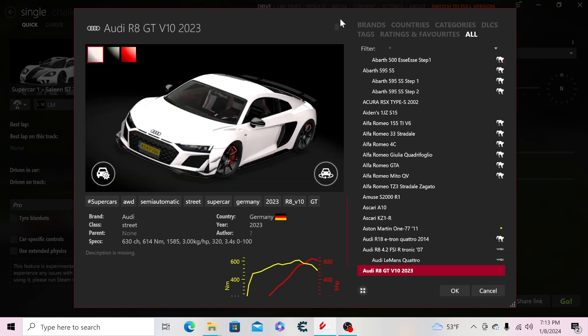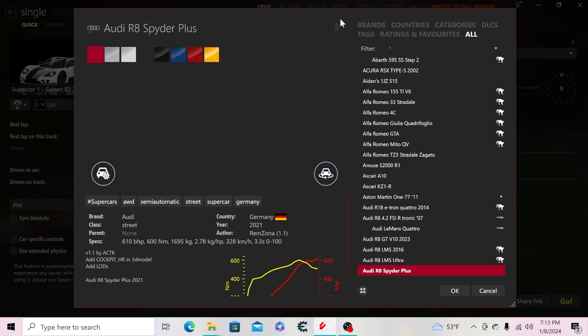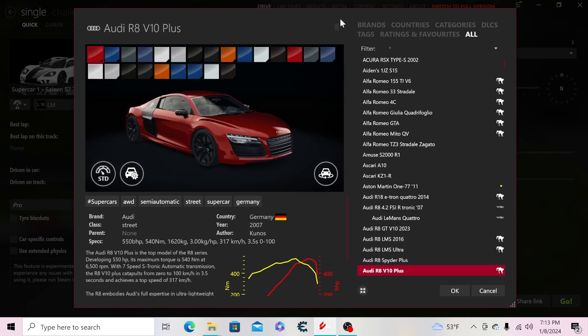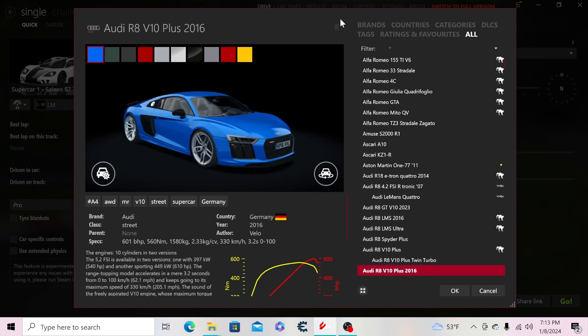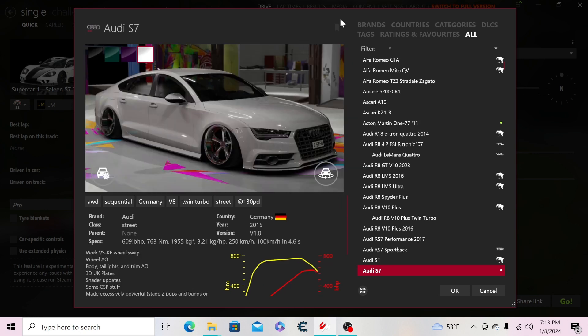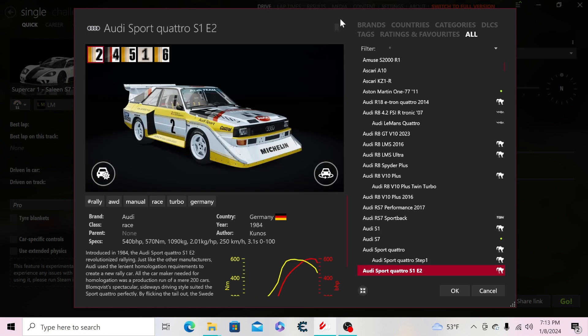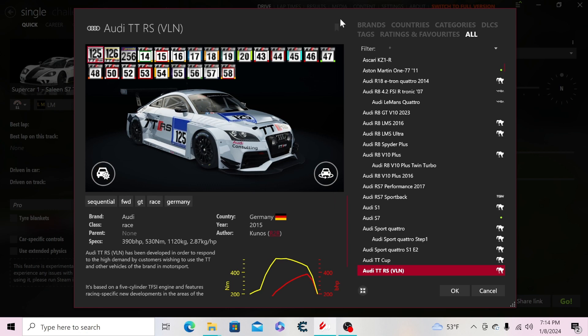Then we have the Audi R8 GT V10 2023, the R8 LMS 2016 Ultra, the R8 V10 Plus Spider, the Gen 1 R8 V10 Plus, and a twin-turbo version of it. Then the Gen 2 R8 coupe 2016, the RS7 Performance 2017 Sport Back, the Audi S1, the S7 Sport Quattro, a step one version, the Sport Quattro S1 E2, the Audi TT Cup TTRS race version.